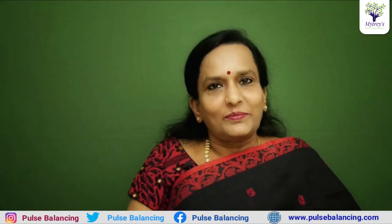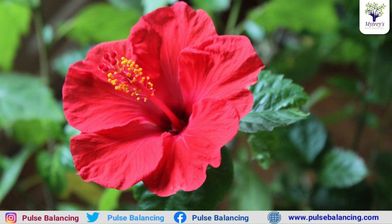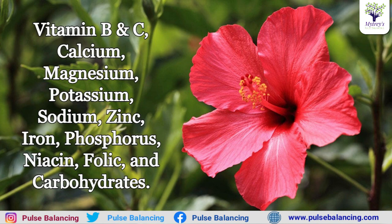Hello. We are going to use the hibiscus and its regular usages. We are going to use the hibiscus — it contains vitamins B and C.